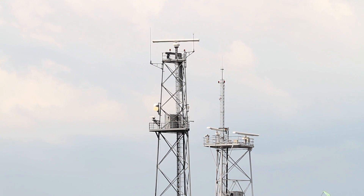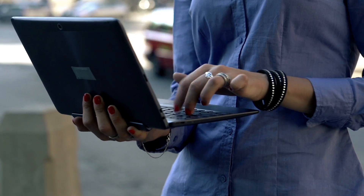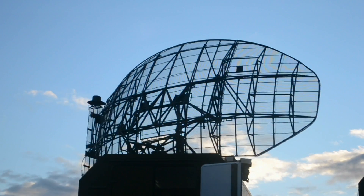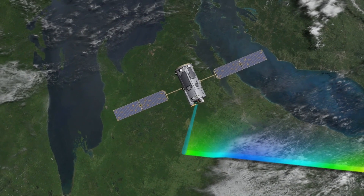Antennas are all around us. Your cell phone, car radio, and Wi-Fi are just a few of the devices that need antennas to work properly. To make sure that those antennas are themselves working properly, engineers require accurate data on antenna performance.